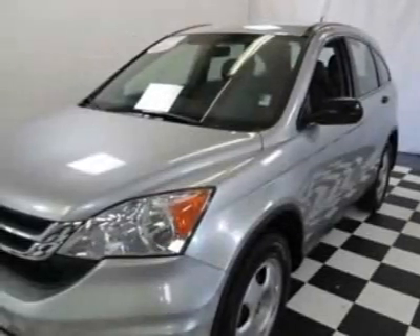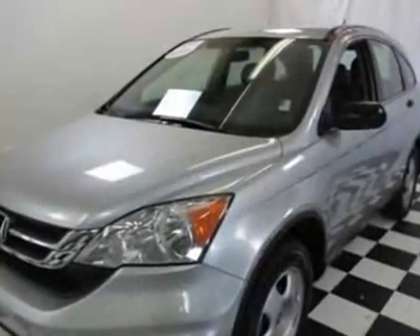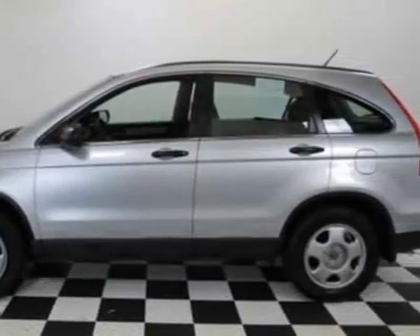Check out this certified pre-owned 2011 Honda CR-V. Carfax has certified this CR-V as having one owner, and it has just under 24,500 miles.